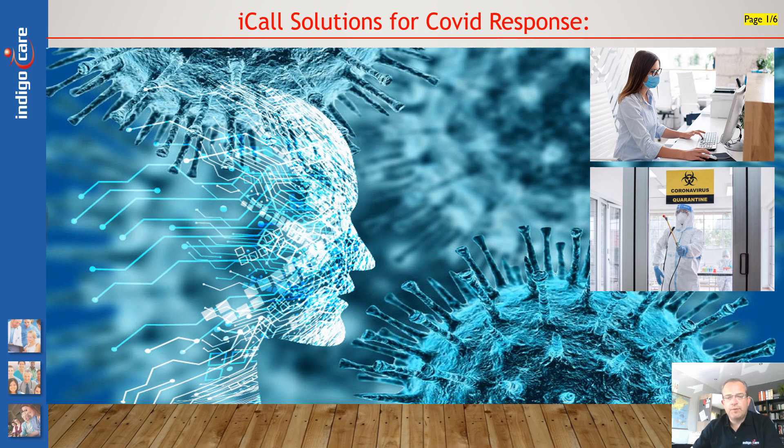Hello, this is Jan Beckers from IndigoCare. In this video, I'll be talking about the options and solutions offered within the current EICOL range, tackling today's changing demands on the healthcare market. It's a new interpretation of current products installed in many countries worldwide, and basically a result of our experience over the last year and a half. The idea is to offer a touch-free environment for both staff and residents and patients, in order to enhance efficiency of service, increase safety and security of staff members, and prevent virus outbreaks and control within hospitals and care institutions.